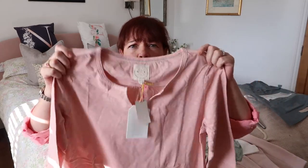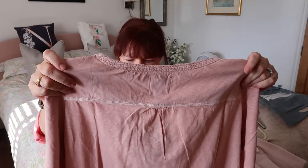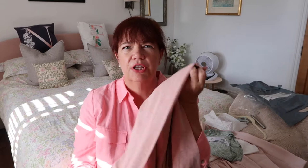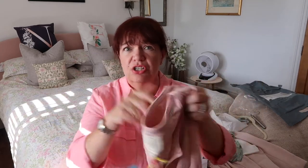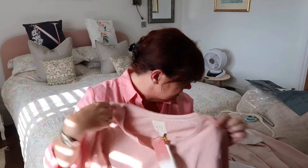First up is this one, which is by White Stuff. It's just a really simple pink three-quarter sleeve top — t-shirt fabric with a band across the back. I really like the look of it; I thought it would work on a British summer day when it's a bit cooler, and it's also a great layering piece. It was originally 25 pounds and I got it in the sale for 20 pounds.